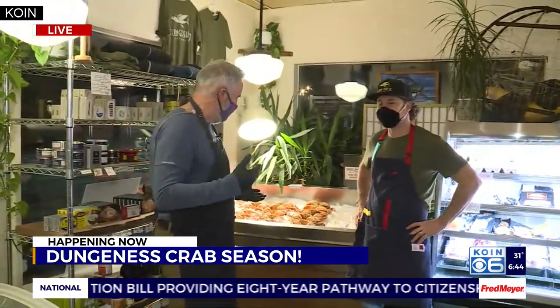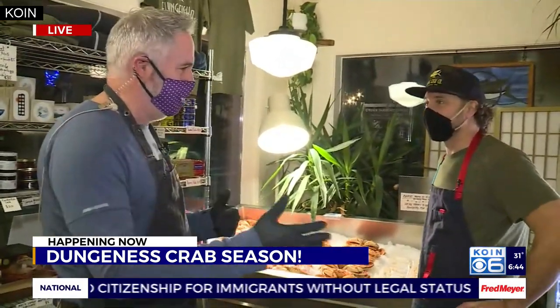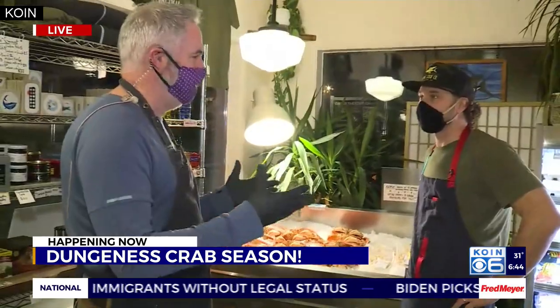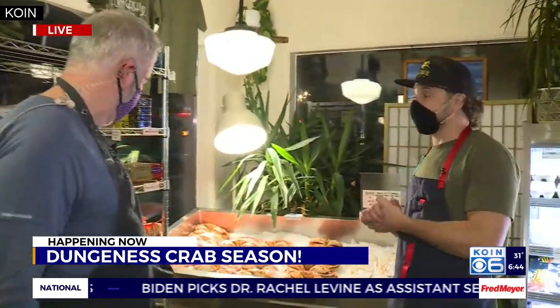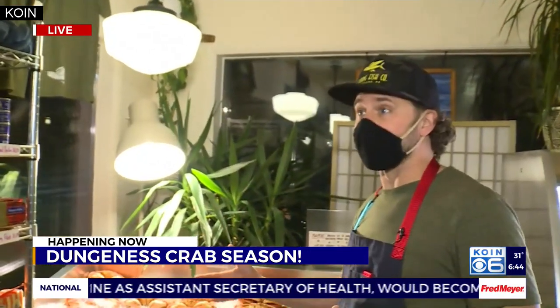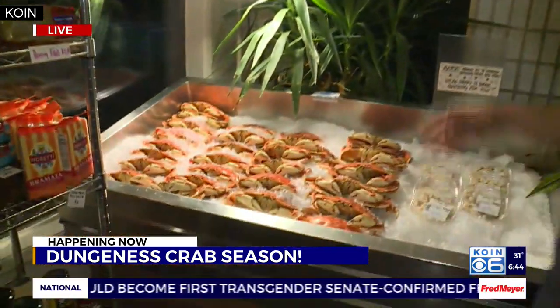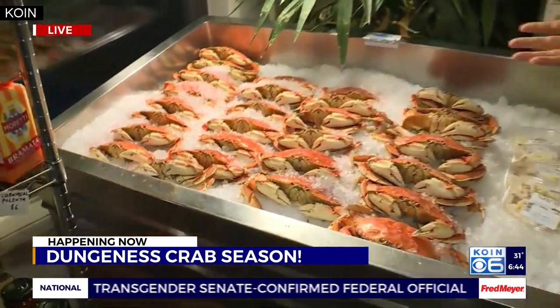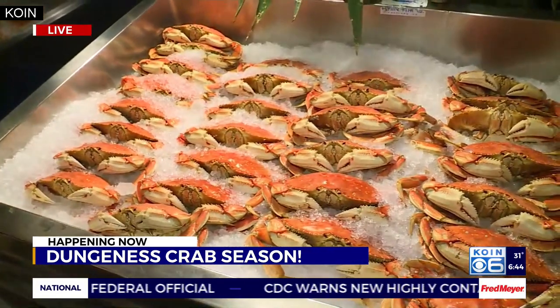Crab are a big deal in Oregon. They're a big deal across the Pacific Rim. So what's great is it's a great local fishery. It's all sustainable, so we make sure that we don't harvest too many of them off the coast, and we make sure that they're nice and full so they got a lot of meat in them. These are a highly acclaimed species. There's a lot of foreign markets that buy our crabs because they're so amazing.